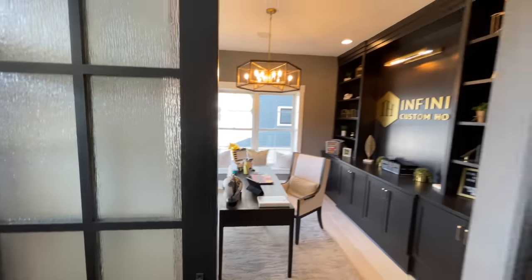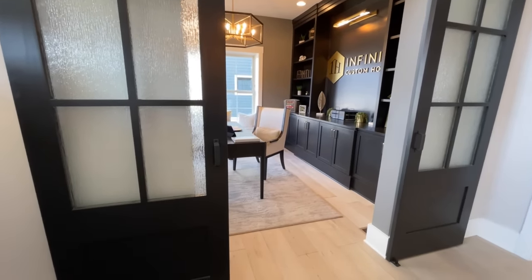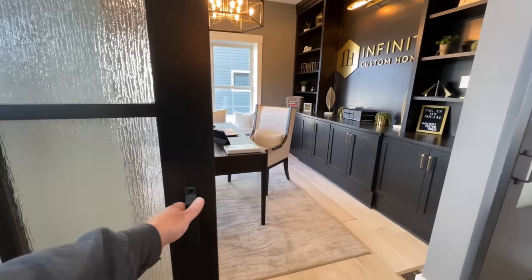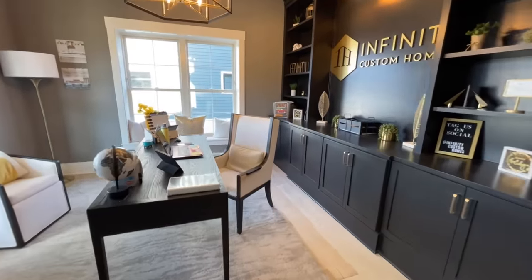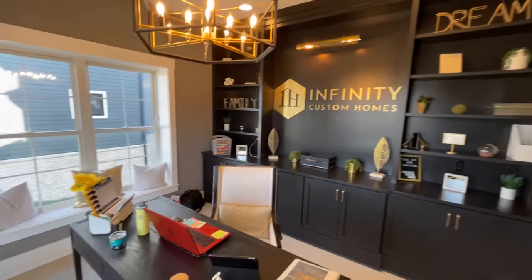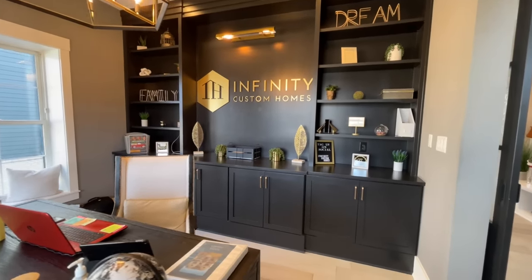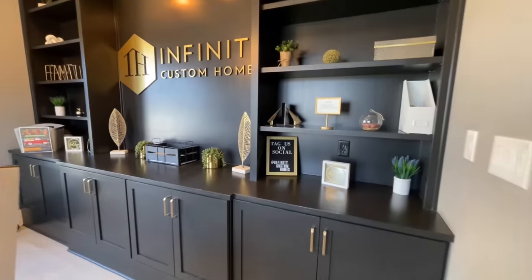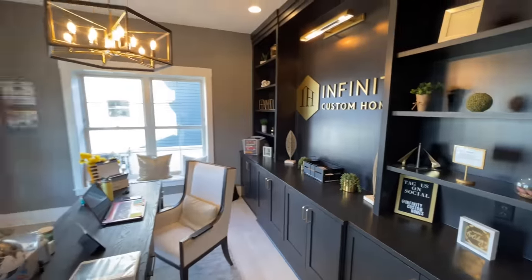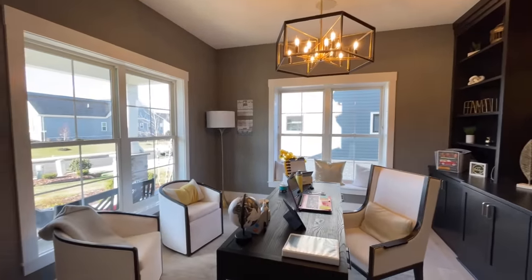First let's hit up the office. As with most modern farmhouses you got the nice sliding barn doors, and then coming in here I like this — you got the huge built-ins in here and everything throughout this home is like gold and black and white, really sharp looking. I like the light fixture; lights are very nice in here as well.